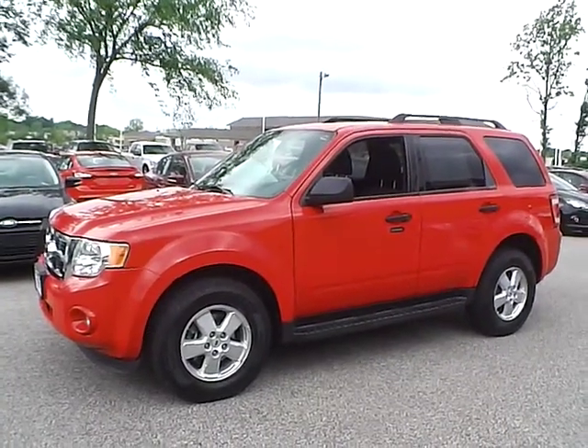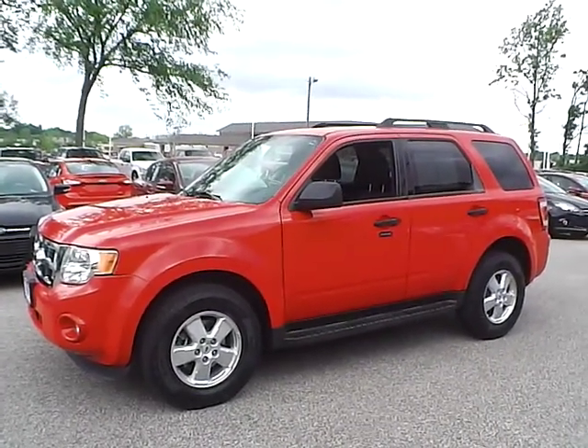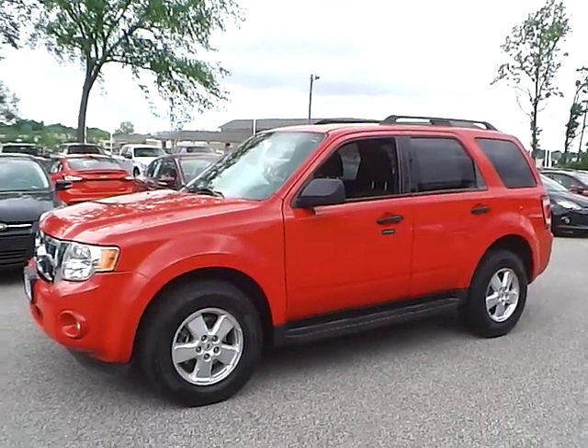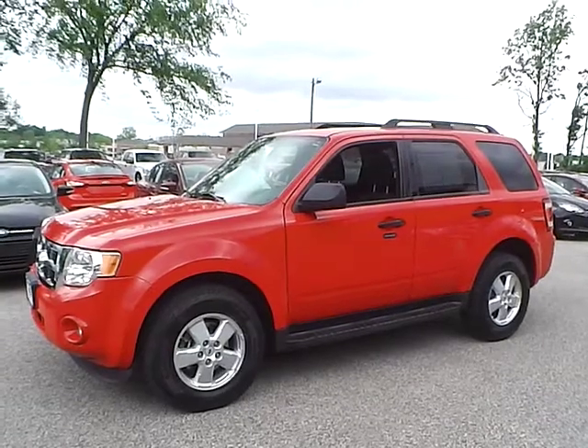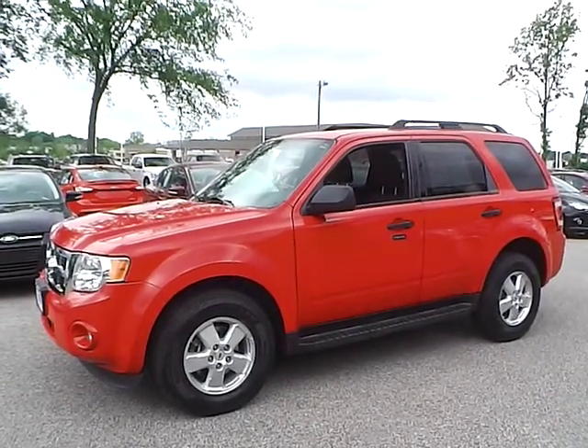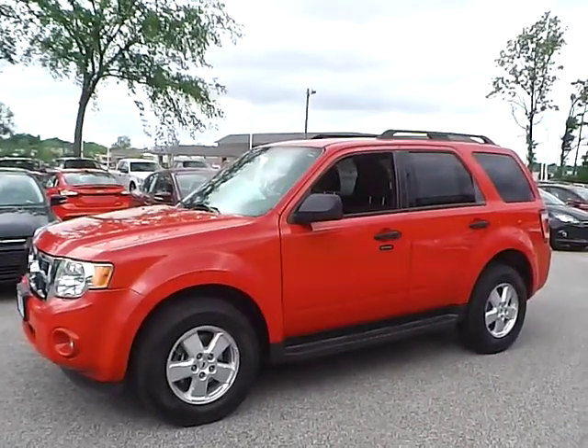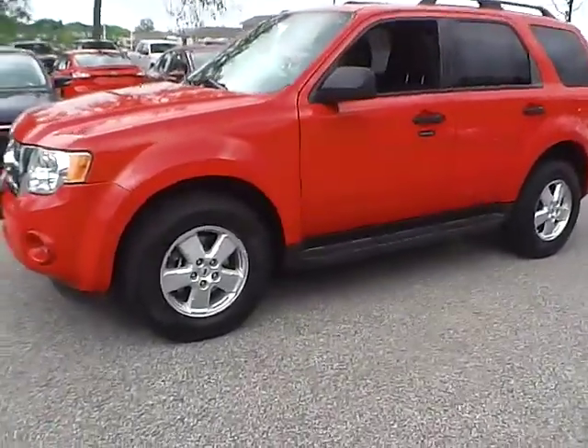Today we have a 2009 Ford Escape XLT with a 2.5 liter 4 cylinder engine. It is sangria red in color with charcoal black cloth interior. It currently has 63,474 miles and is covered under a 30 day, 1,000 mile warranty. Let's take a look at the exterior of the vehicle.